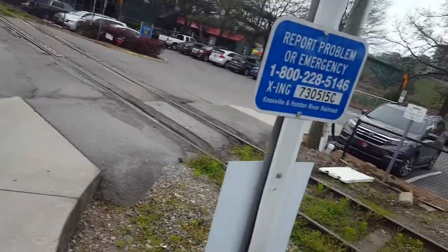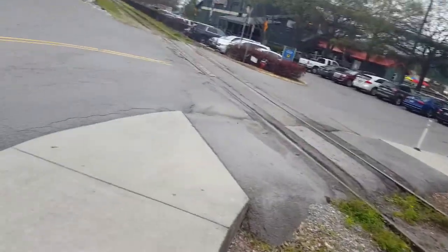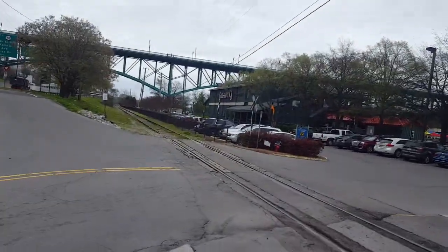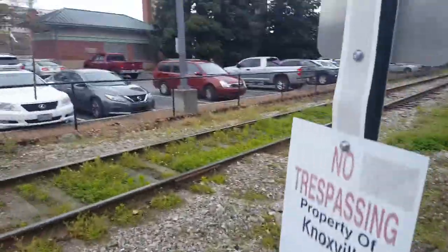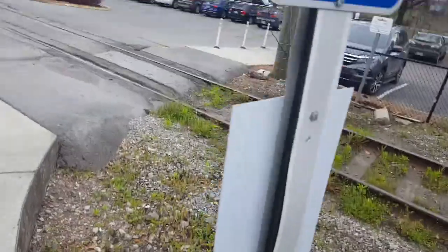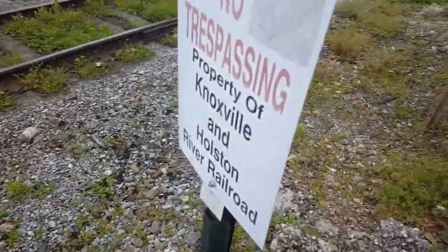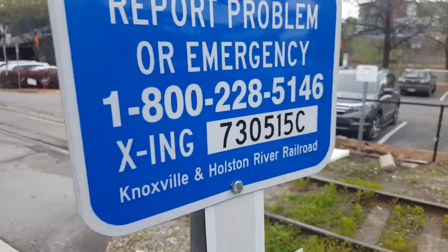Here we have the Calhoun's Steakhouse Railroad Crossing in Knoxville, Tennessee. I'm going to call it that because it's an unnamed road and it just leads to the parking lot for Calhoun's Steakhouse down here. It's just a crossbuck crossing, but it's actually owned by a short line railroad. Here's the first crossbuck, which has a no trespassing sign by the Knoxville and Holston River Railroad. Here's the emergency information for the Knoxville and Holston River Railroad.